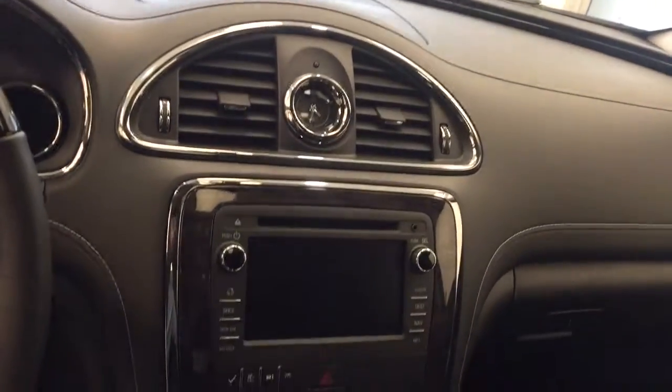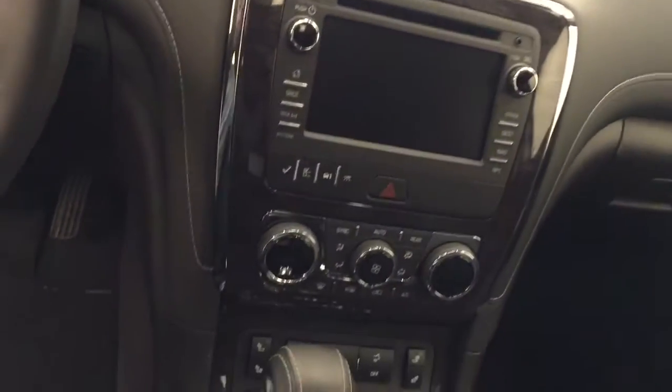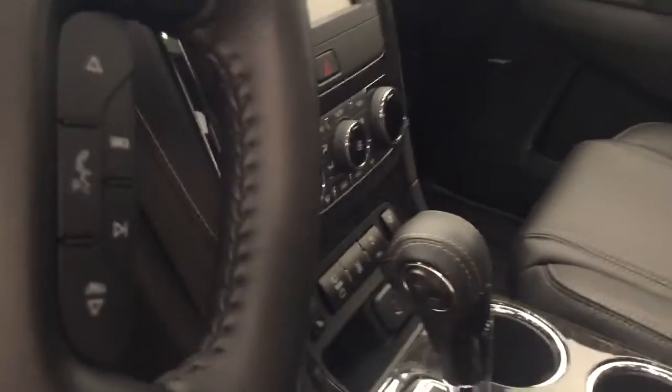AM FM XM satellite radio with a CD player, heated seats, power rear hatch controls, and our interior colour today is ebony.